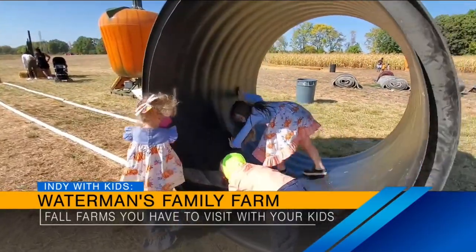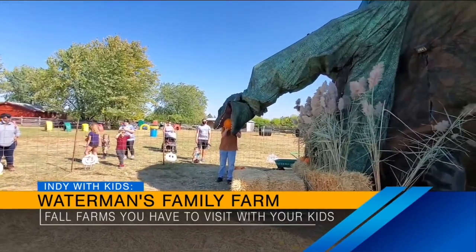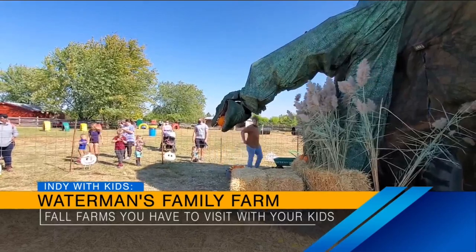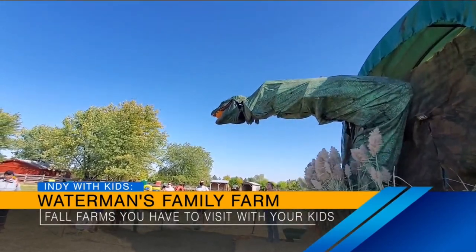And if you don't want to have the hassle of the festival kind of experience, they call it a tranquil experience on Mondays and Tuesdays, where you won't pay admission. There won't be as many activities, but you can still walk around, pick your pumpkin, and do all of that. Next up is another favorite of ours, Kelsey Farms.